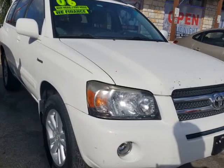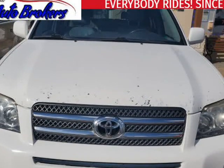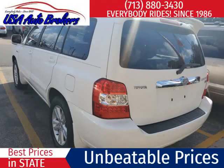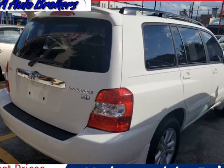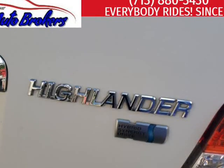This 2006 Toyota Highlander Hybrid is brought to you by USA Auto Brokers. Introducing our amazing 2006 Toyota Highlander Hybrid Limited AWD. Powered by a 3.3 liter V6 supported by two electric motors that produce 268 HP, mated to a seamless CVT to reward you with nearly 27 mpg on the open road.